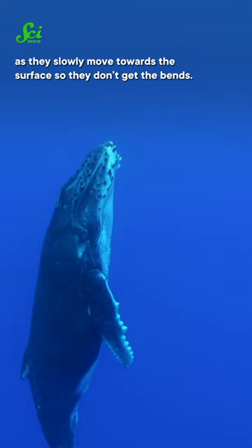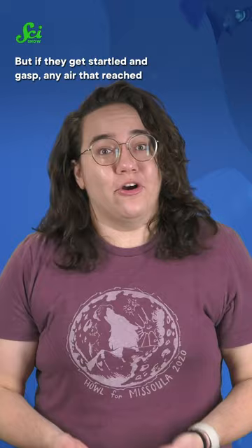And usually that works great. But if they get startled and gasp, any air that reached their lungs could still give them the bends. So diving takes focus, even for whales.